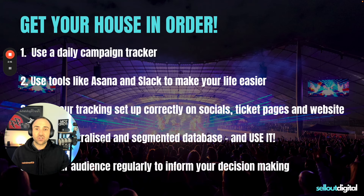Number four: have a centralized and segmented database. The amount of promoters I see with CSV files everywhere — some data in Eventbrite, some in MoshTix, some in OzTix, sending emails randomly here and there, a bit of stuff in MailChimp — it's just all over the place. Your database is your most valuable asset. Get all of your data, put it in one centralized database, have it organized whether you're doing different genres, states, or locations, make sure it's nicely segmented, and then use it regularly to contact people and get them to sign up for your pre-sales and buy tickets.